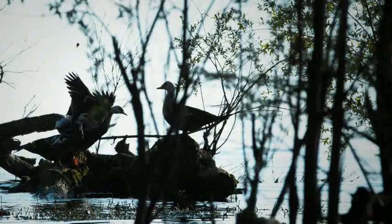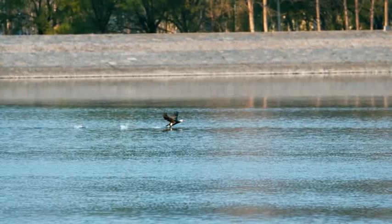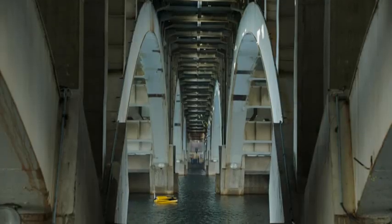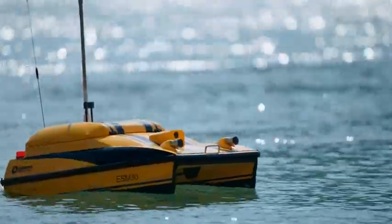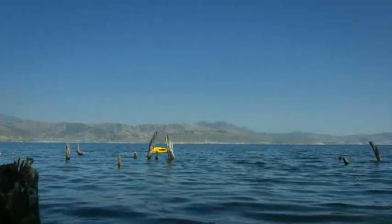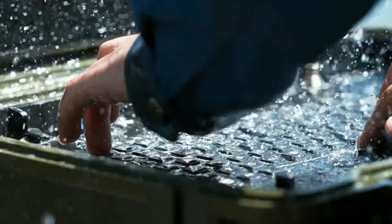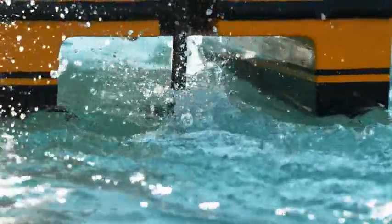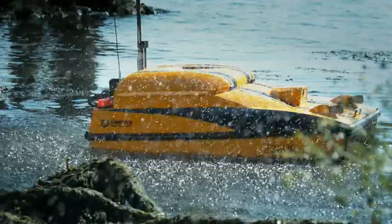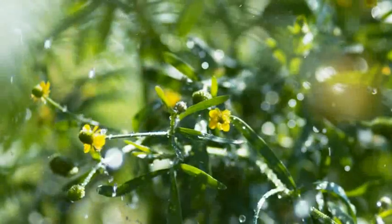Water, the source of our life, is getting strategically important to all countries. Yunzhou Tech's autonomous boat could be a great solution to support humans' work in aquatic environments such as rivers, lakes, estuaries, and offshore. Our goal is to monitor water quality in an efficient and reliable way, to protect our water environment with intelligent technology, and to make our world a better place.